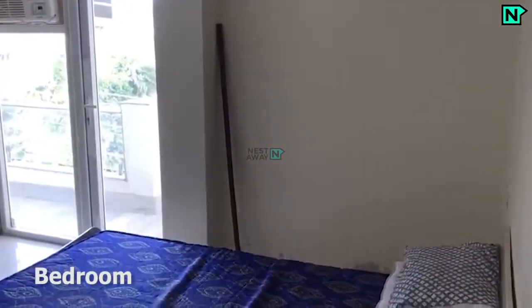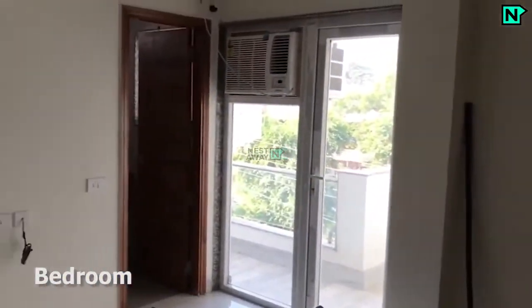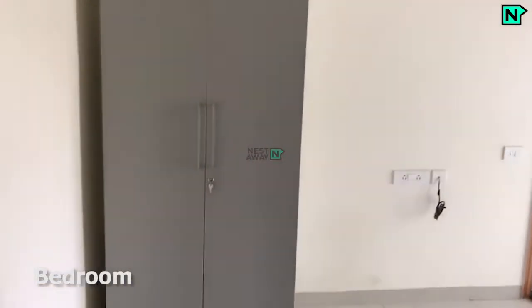This is bedroom one, which comes with cupboards. This bedroom comes with an attached bathroom and balcony. AC is available.